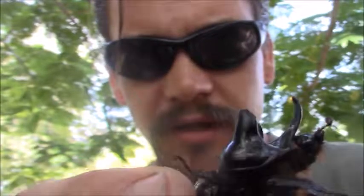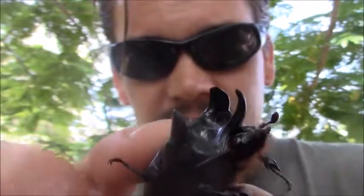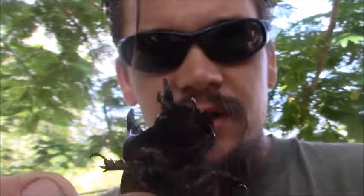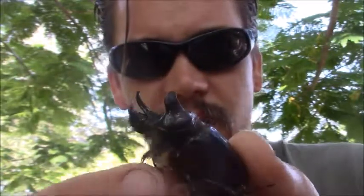Papa Pepper here with another episode of the Wild Man's Wild Friends. This happens to be a brand new one for me, another brand new one from a Texas edition. This is the Ox Beetle, and I can vouch that they're kind of strong as an ox.